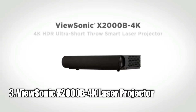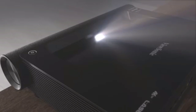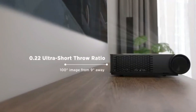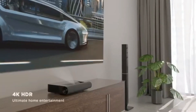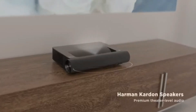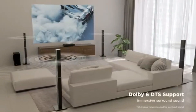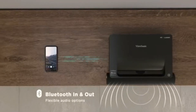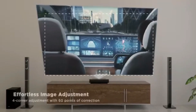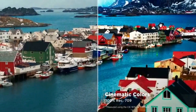Number three, ViewSonic X2000B 4K Laser Projector. The ViewSonic X2000B Ultra Short Throw 4K UHD laser projector is a must-have for any home theater enthusiast. With 2,000 lumens of brightness and HDR/HLG support, it's capable of producing an immersive theater-like experience on a screen up to 150 inches. The ultra short throw lens allows for the projector to be placed just inches away from a wall or screen, so you can enjoy a huge image with vivid colors from Cinema SuperColor technology. The ViewSonic X2000B also supports most media players, PCs, Macs, and mobile devices with Wi-Fi, Bluetooth, HDMI, and USB input. This projector is an excellent choice for anyone looking to create a big-screen home theater experience.